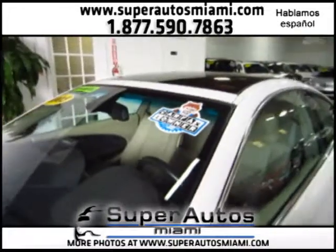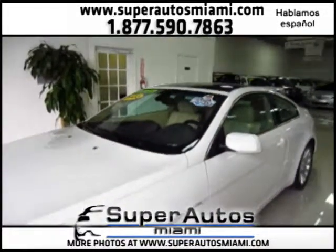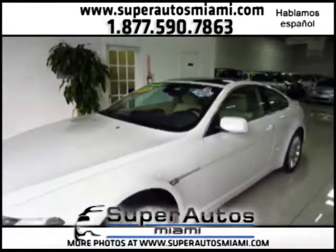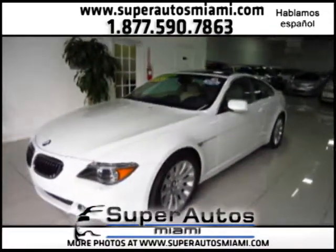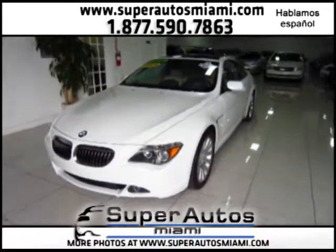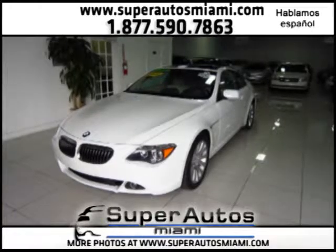Here at Super Alls, we work with over 15 lenders to get you the right financing. We are a family-owned business, so you will be speaking with the actual owners when you purchase a car. All cars come with a warranty. If you have any questions about this car or any other car we have online, feel free to call us here at Super Alls Miami — ask for Angie, Artie, or Ozzie. Thanks again for coming to Super Alls Miami.